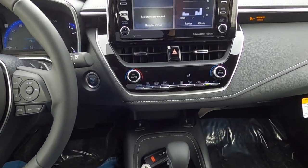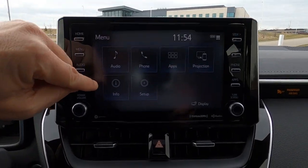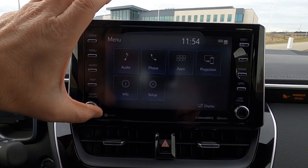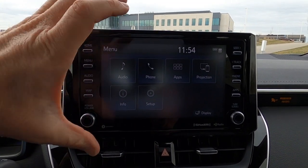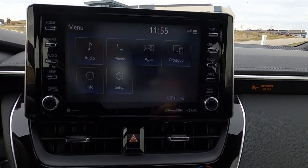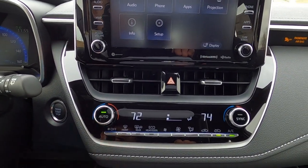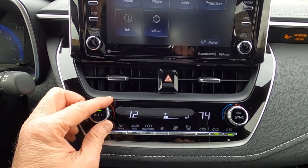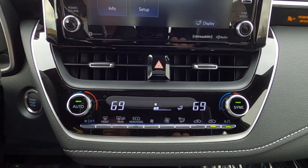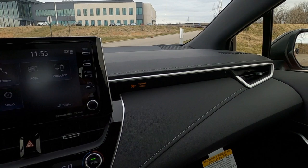Moving over to the center console, we do have an 8-inch touchscreen on the XSE. We do have our app suite — Apple CarPlay, Android Auto, Wi-Fi. There's a ton of technology built into this; we'd be happy to go over all that when you stop in, but rest assured it is a very good quality sound system with SiriusXM satellite radio and HD radio. Moving down here to the temperature controls, we do have automatic temperature control — front driver controls, front passenger controls — and then you can sync them together so they're exactly the same. We do have rear window defrost and also heated outside mirrors, so those mirrors will defrost for you.